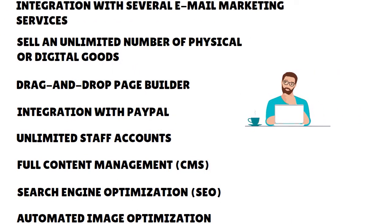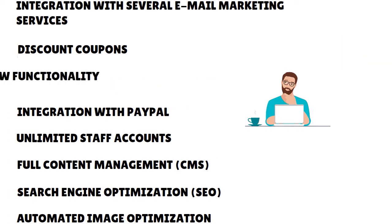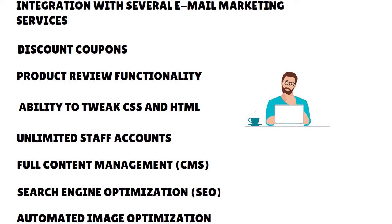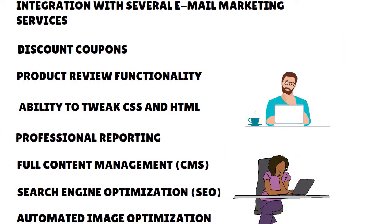You have integration with PayPal and a wide range of payment gateways without additional transaction fees. You have unlimited staff accounts, full CMS functionality, SEO features, and automated image optimization using Akamai Image Manager. There's integration with several email marketing services — Constant Contact, iContact, Mailchimp, and Aspire. You have discount coupons and gift vouchers, product review functionality, and the ability to tweak CSS and HTML as desired. You also have professional reporting. This comprehensive constellation of features is fairly unique among online store builders, as many similar platforms require you to upgrade to more expensive plans or install paid apps to access these features.